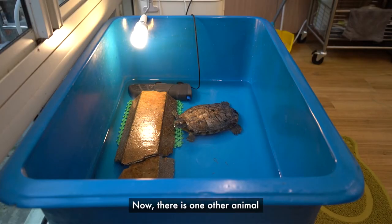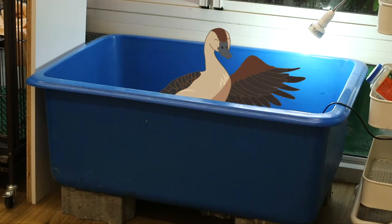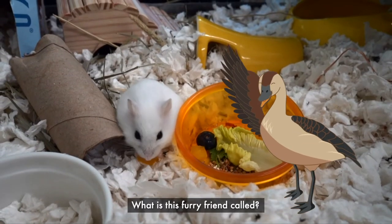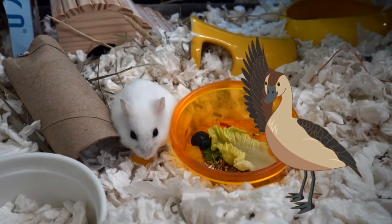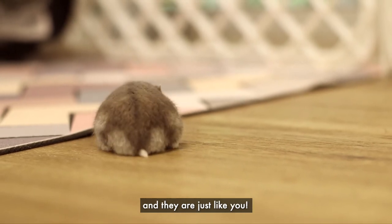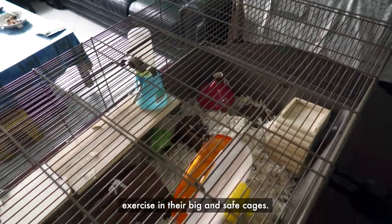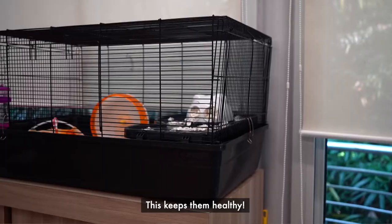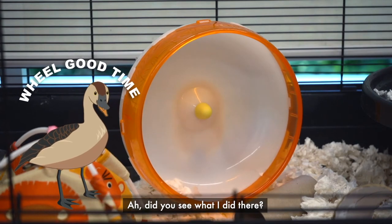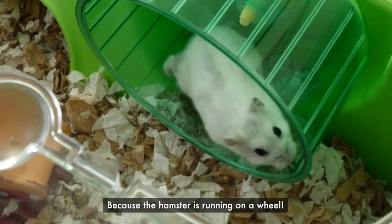There is one other animal that many families in Singapore often keep as pets in their homes. Let's find out what it is! What is this furry friend called? Well done! It's a hamster! There are many hamsters in Singapore, and they are just like you. They have so much energy, so they often run around and exercise in their big and safe cages. This keeps them healthy. Hamsters need a big wheel in their cages because they love to have a real good time.